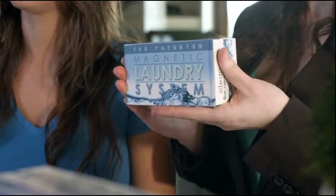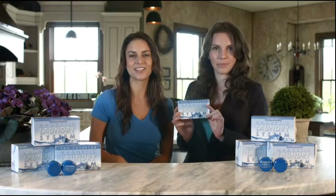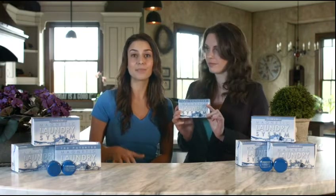Hi, welcome to Water Liberty. My name is Aga, and I'm Morgan, and today we're back with another water liberating surprise for you. This is the Magnetic Laundry System. These are magnets that wash your clothes. It is a patented and proven technology that is healthy and environmentally friendly, and it completely eliminates your need for the use of laundry detergents forever.